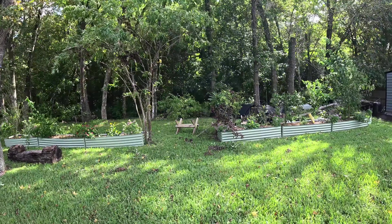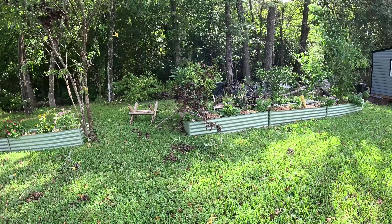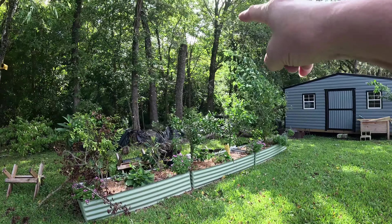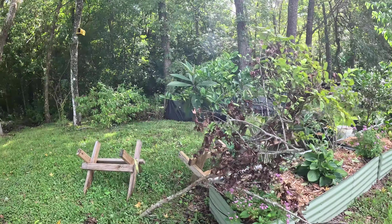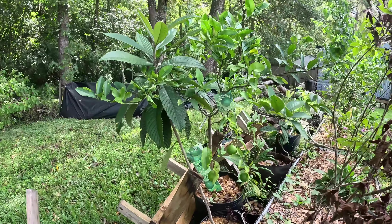Out in the meadow itself everything looks pretty good — we just have some limbs and branches down. So far as I can tell, I'm really grateful that we took that tree out right there. I am so grateful because that could have been a hot mess.